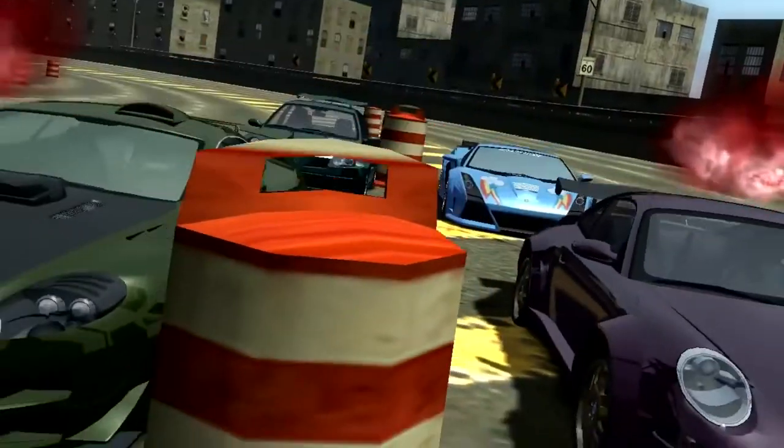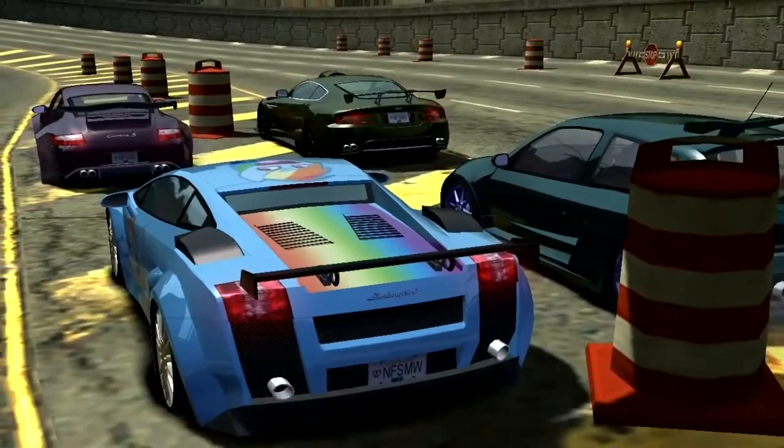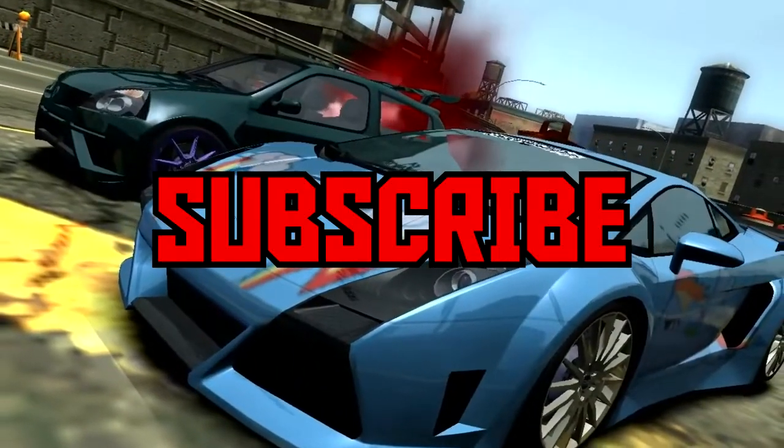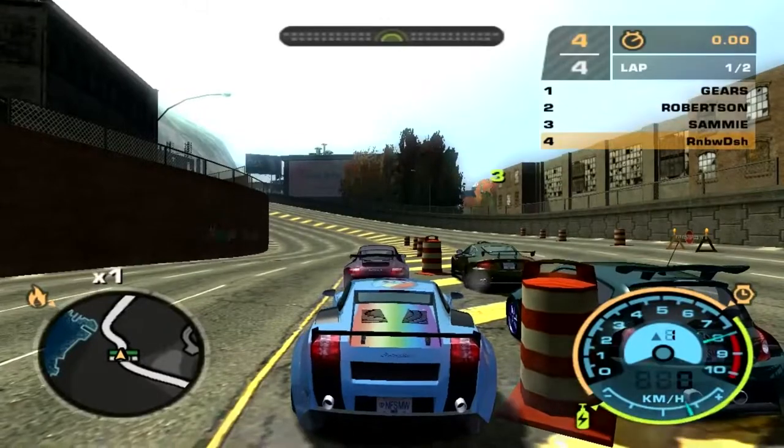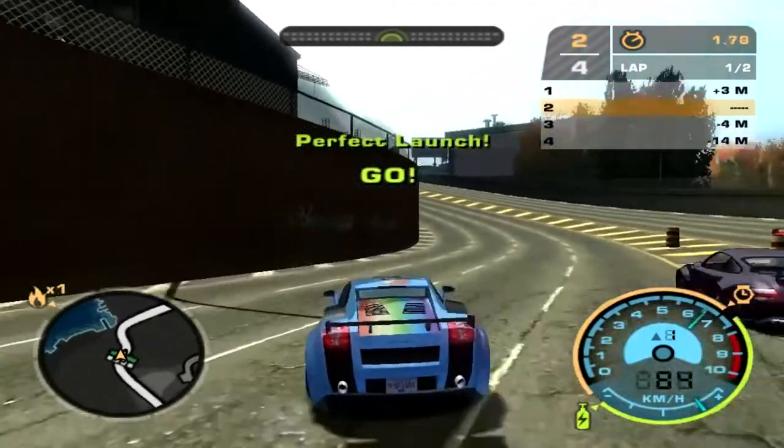Need for Speed Unbound Palace Edition — is it actually worth buying? In this video we're going to find out what NFS Unbound has got for us in the Palace Edition bundle. Before we do, make sure you give the video a big fat thumbs up and subscribe to the channel. So, NFS Unbound Palace Edition — what do you actually get?